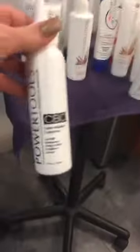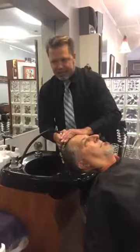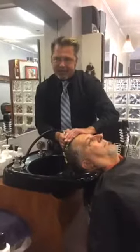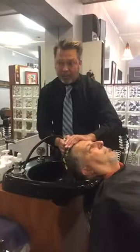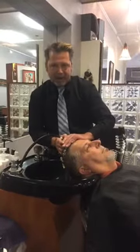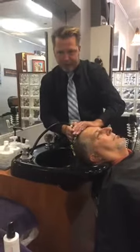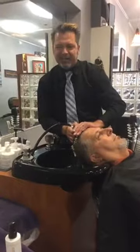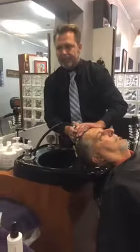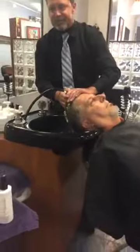CBC — the Color Balance Corrector. It's based with indigo blue dye, so as you're lightening and want to counteract that unwanted warmth, about a teaspoon of CBC in your formula will help counteract that warmth in the lightening process. I also really like it for level five through level seven browns that go warm — you put it in your brown formula and it negates that brassiness and helps the color stay neutral.